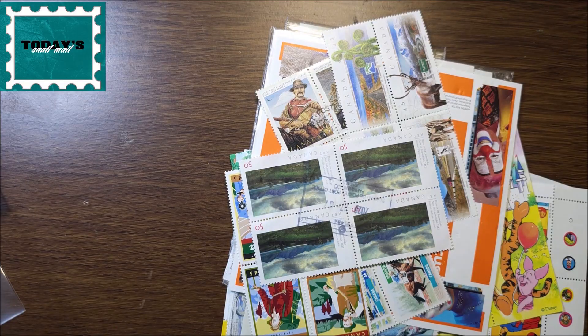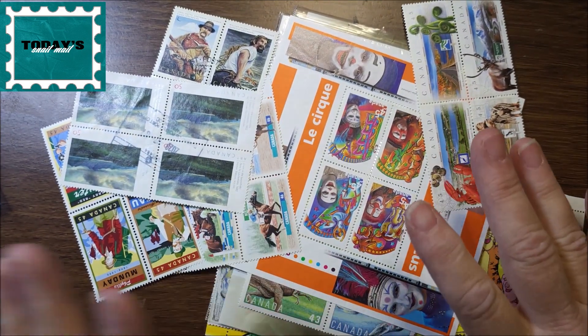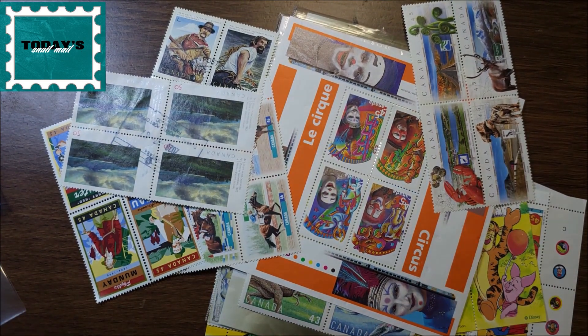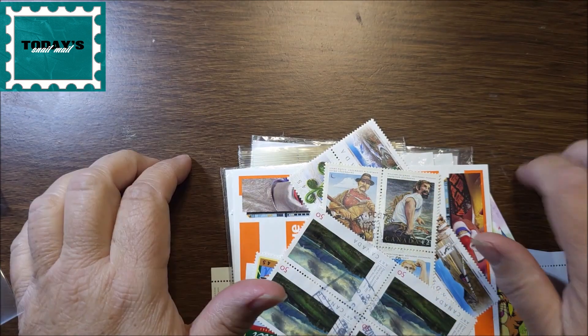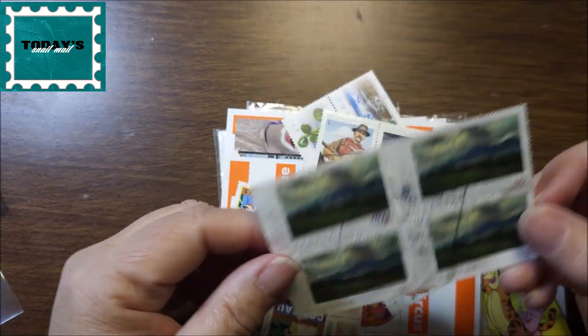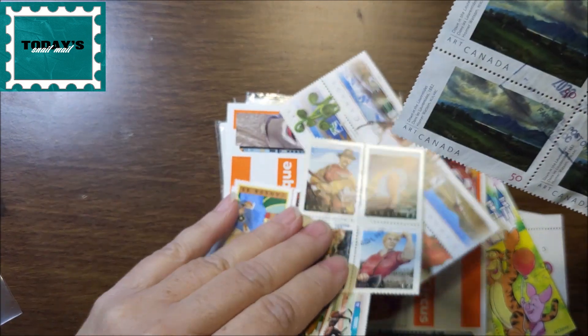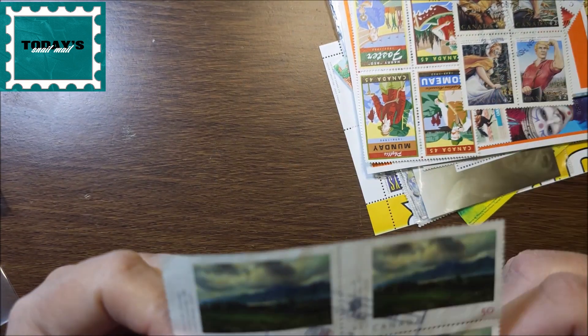I'll take these ones out and get back to you. Okay, so I took them out. Because I have the two different kinds I might need to do a part two of part two. Anyway, we'll get started — I'm just going to use my fingers. Most of these are blocks or on a souvenir sheet.